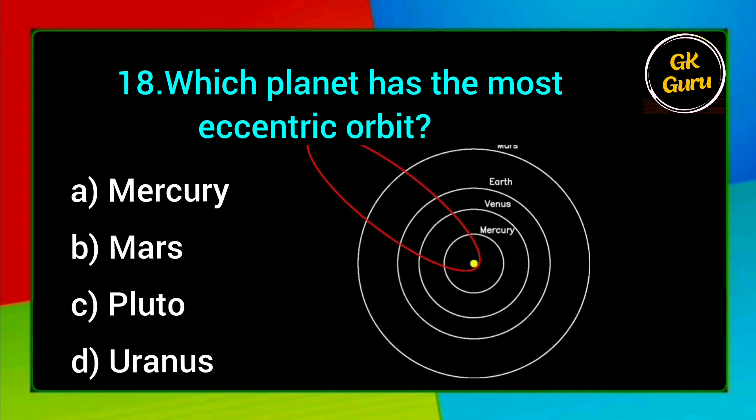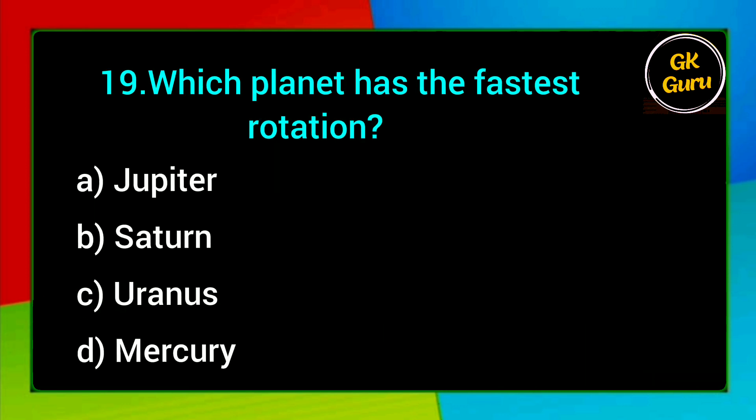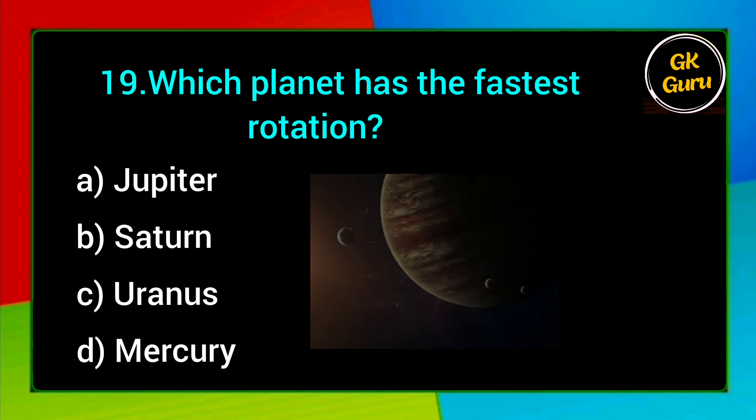Which planet has the most eccentric orbit? A. Mercury, B. Mars, C. Pluto, D. Uranus. Answer: C. Pluto.